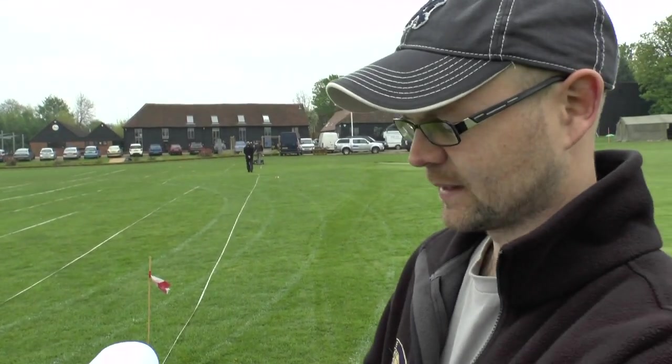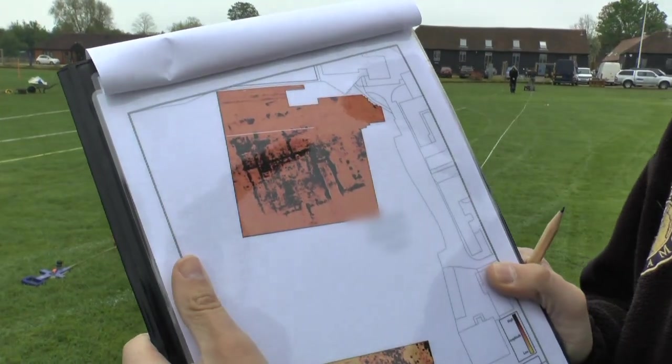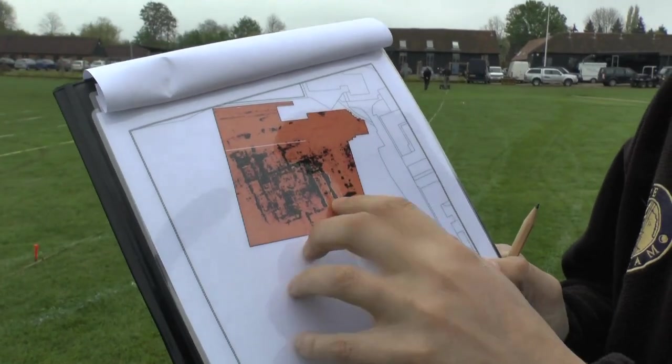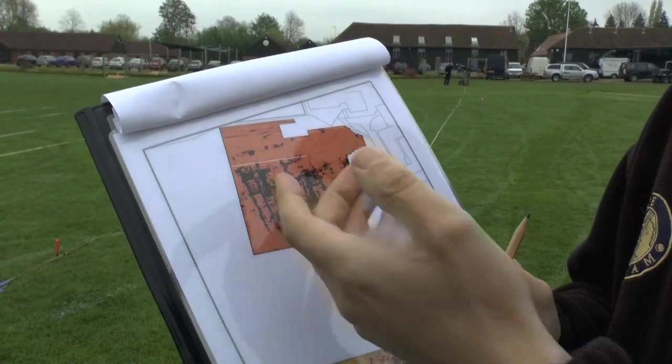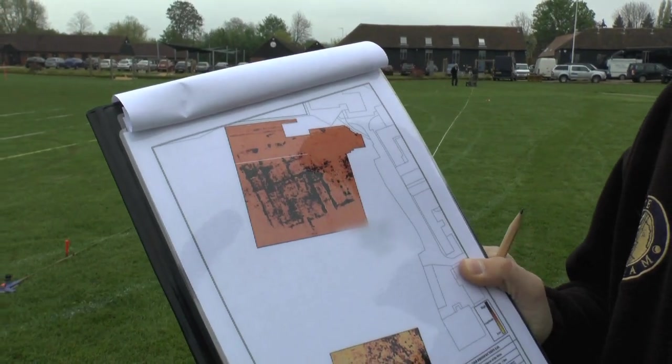So we came along, did a bit of a radar survey, got a bit lucky — fairly clear results on the building. All the black areas are the strong reflections; these are the wall lines, and that's where everyone has started digging now.